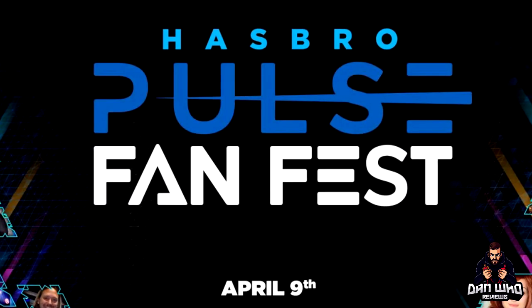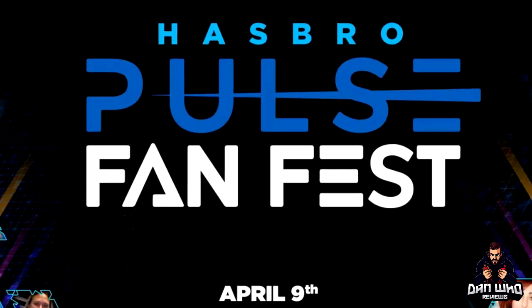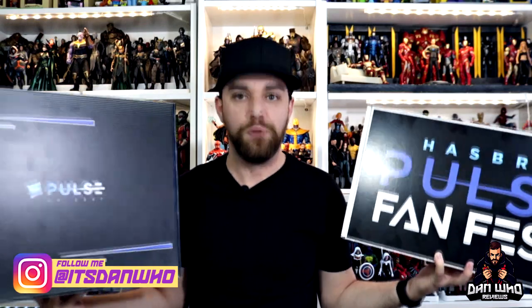Thank you very much, Hasbro Pulse UK. Today should be a fun day from Hasbro — lots of reveals from all our favourite brands: GI Joe, Power Rangers, Marvel, Star Wars, Ghostbusters. What are we going to see? Who knows? But if you're watching this video, the reveals have already started happening, so get yourself on my Instagram at It's Dan Who — I'll be posting some of my favourites. Thank you very much to Hasbro; the channel appreciates you. Also, a little exclusive bit of news: I'm doing another interview with the Marvel Legends team next week — Dan, Ryan, and Dwight. If you have any questions for the Marvel team, let me know in the comments and I may pick a couple to ask them.